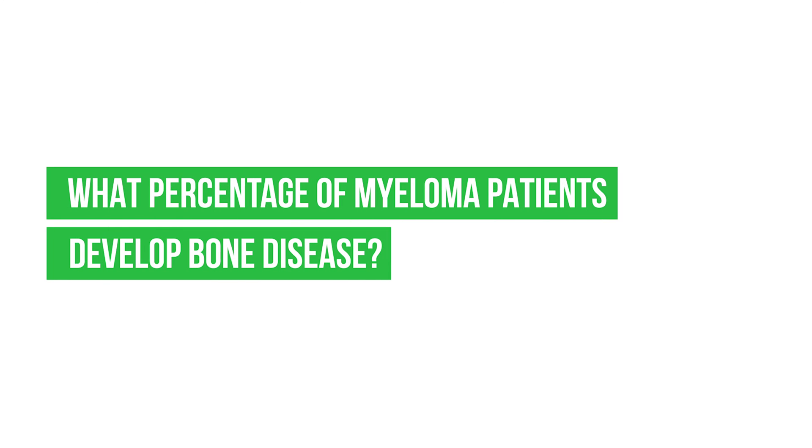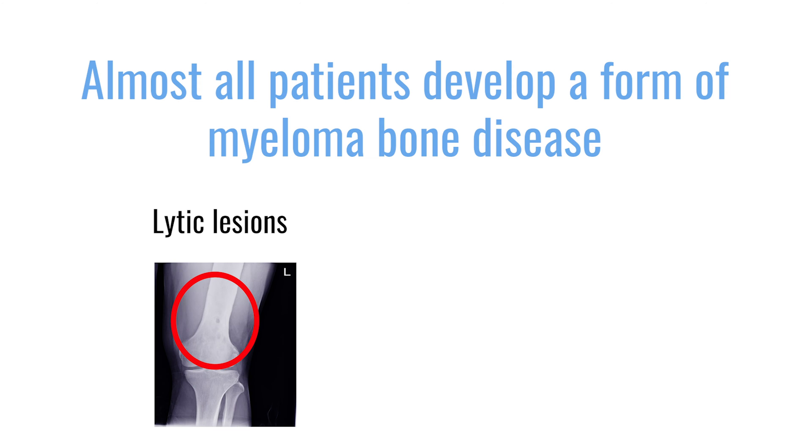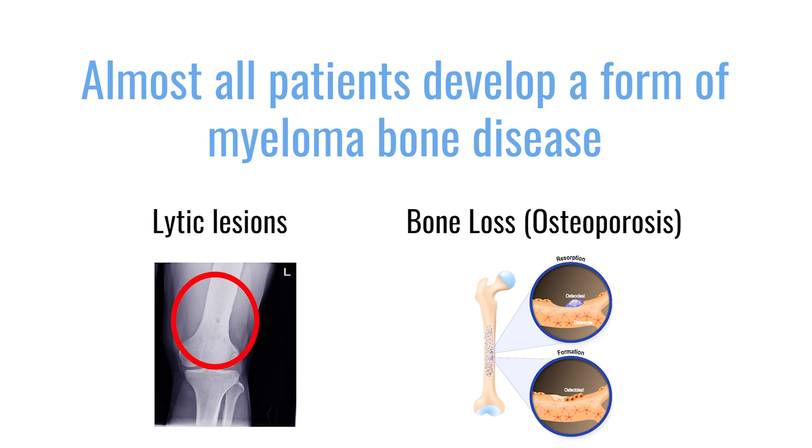What percentage of myeloma patients develop bone disease? Almost all patients develop a form of multiple myeloma bone disease — that means they either have lytic lesions or they have bone loss.